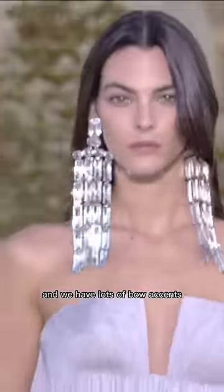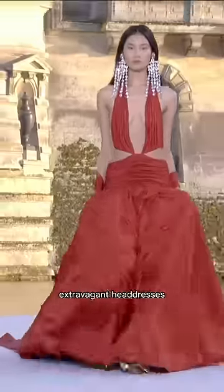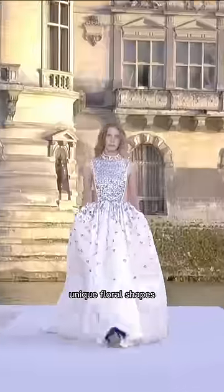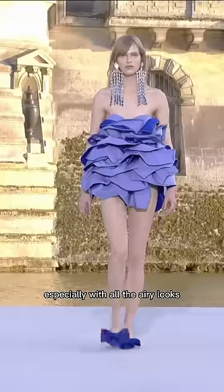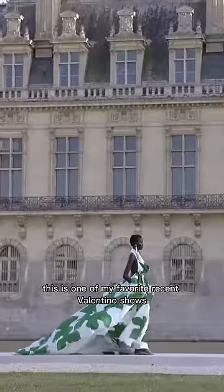We have lots of bow accents, feather pieces, extravagant headdresses, unique floral shapes, and a lot of metallics too. So glamorous, and it definitely felt dreamy in the setting, especially with all the airy looks. This is one of my favorite recent Valentino shows, but let me know your thoughts on the show.